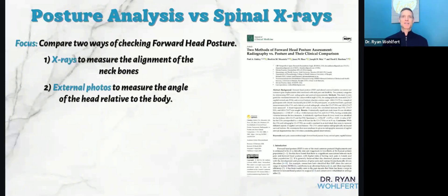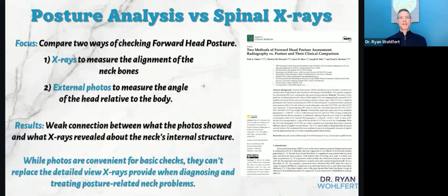The spine directs your posture. If your posture is in a bad position — from technology use, computer, phone, gaming, sitting, driving, sleeping, or just gravity pulling us down — posture is affected by those, which in turn affects the spine, which then directs posture again. It's a cycle. The study found there was a weak connection between what the photos showed and what the X-rays revealed about the neck's actual structure and bone positioning.